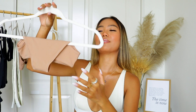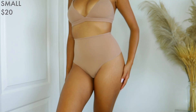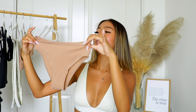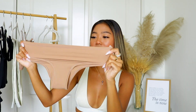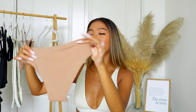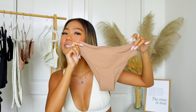Speaking of underwear, I picked up the Fits Everybody cheeky briefs and these are so cute. I had the same experience as with the high-waisted thong — at first I was like there's no way it's gonna fit, but again it stretches, it fits to your body, it is so comfortable, and it does not feel like you're wearing underwear. This is something I can pair with the triangle bralette because they're in the same color, sienna.